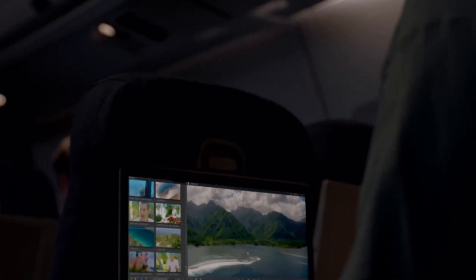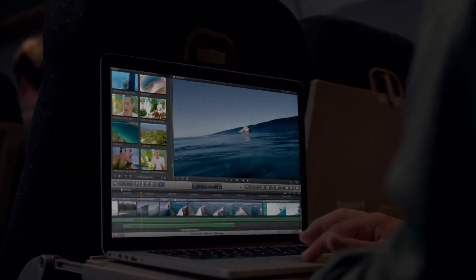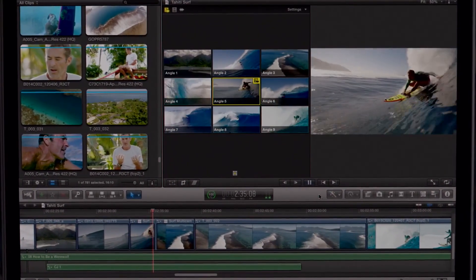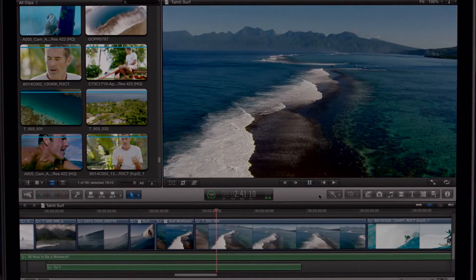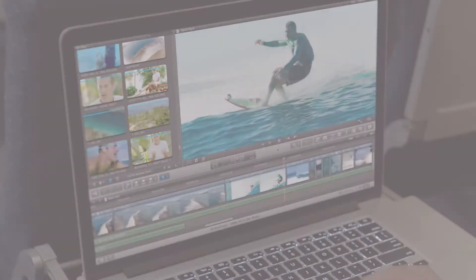Final Cut Pro 10 takes full advantage of the system's power and capabilities. You can now stream up to nine camera views simultaneously, or view full 1080p video right in the project viewer and have plenty of screen space to spare. No other notebook comes close to this type of performance.